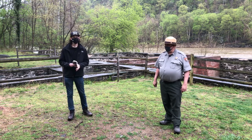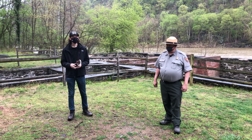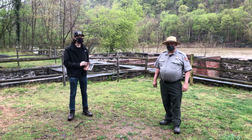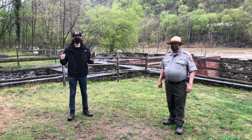Hello everyone, welcome back. It is I, John Lustria, the Education Coordinator at the National Museum of Civil War Medicine, joined by Jeff, a ranger here at Harpers Ferry National Historical Park, which is where we are now.